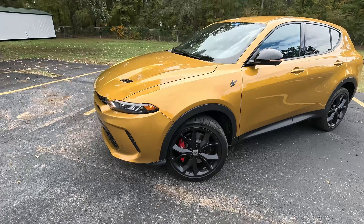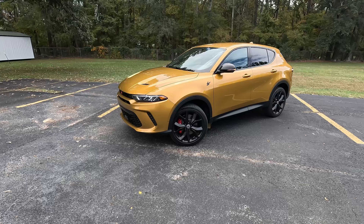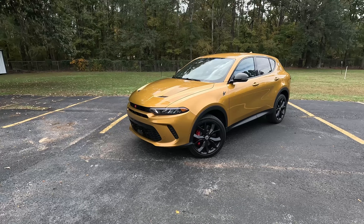Hey gearheads and welcome to Garage Talk. I'm Corey, I'm Holly, and back there's Tucker. We are in the first brand new Dodge vehicle in a decade — the 2023 Dodge Hornet GT Plus all-wheel drive. In this video we're going to tell you how this compact utility vehicle fits our family of three.